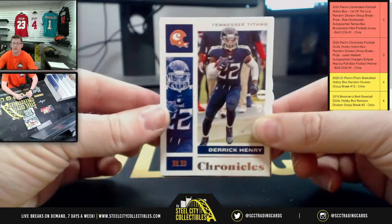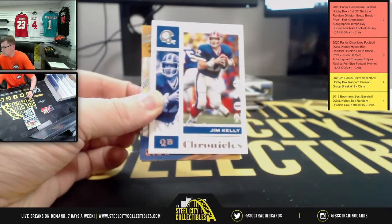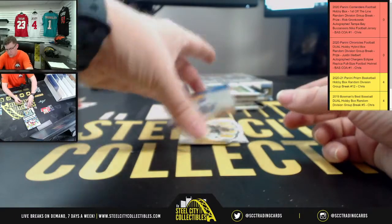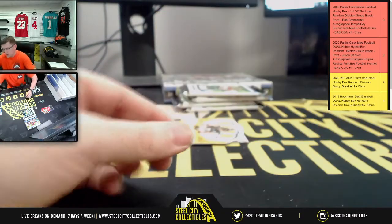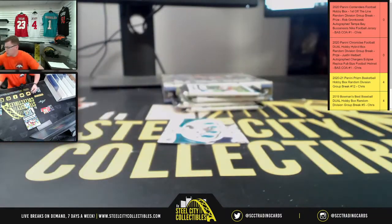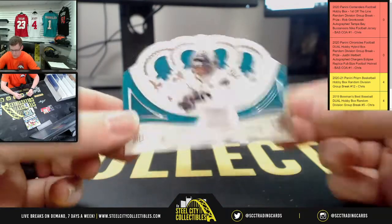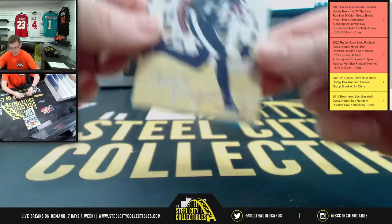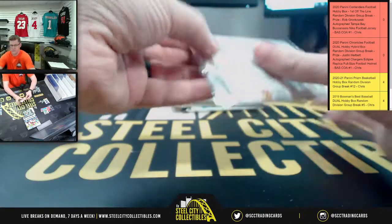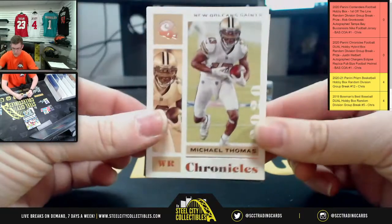First up, Derrick Henry. Keenan Allen, Jim Kelly, Joshua Kelly upside down — there it is. Then this time you're gonna have the exclusive Chase Claypool — Steelers. Another one: LaViska Shenault Jr., Jags. Jaylen Reagor for the Eagles and Jeremy Chinn, Panthers. And Michael Thomas.